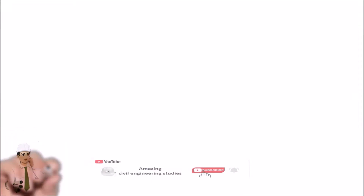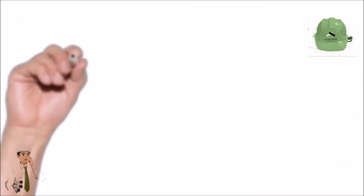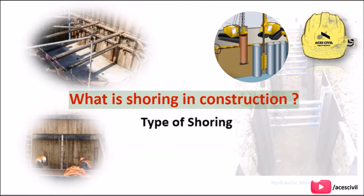Hello viewers, welcome to the channel Amazing Civil Engineering Studies. In today's video we are going to discuss about what is shoring in construction.